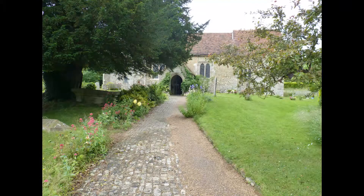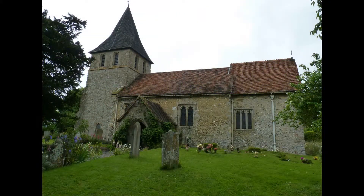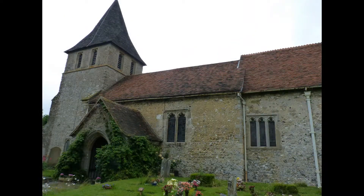The nave and chancel were built in the 12th century as a chapel of ease to Maidstone church, with additions and extensions in the 13th and 15th centuries.